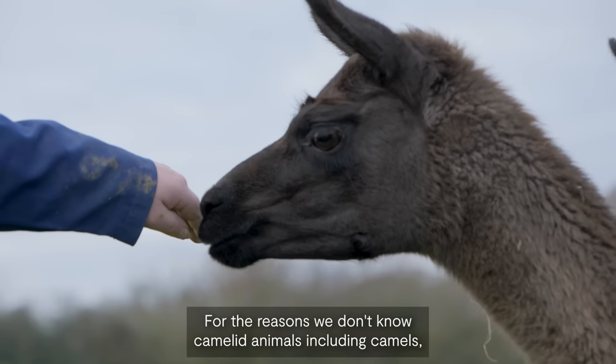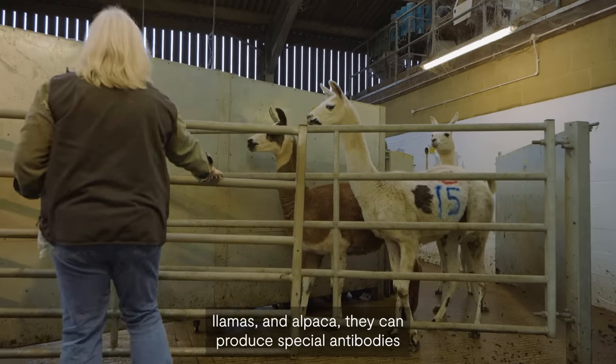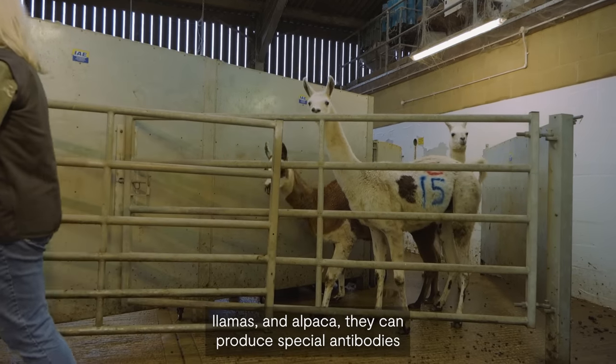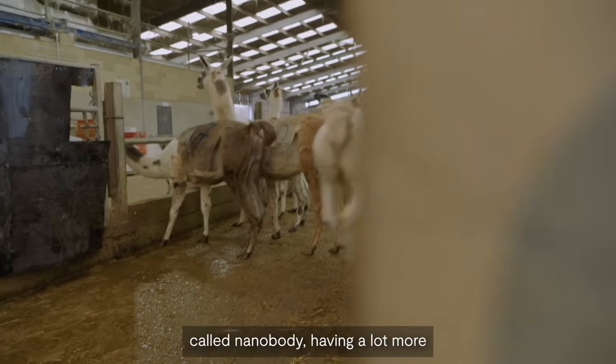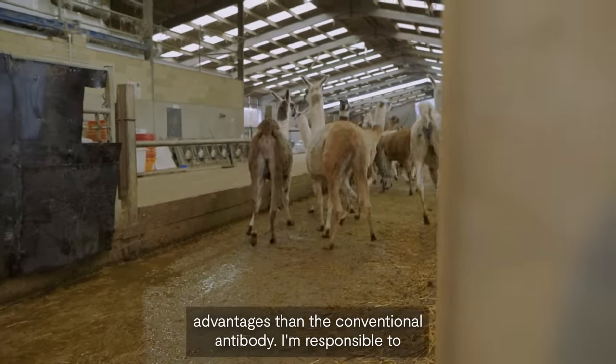For reasons we don't fully know, camelid animals — including camel, llama, and alpaca — can produce a special antibody called a nanobody, or lammabody, which has a lot more advantages than the conventional antibody.